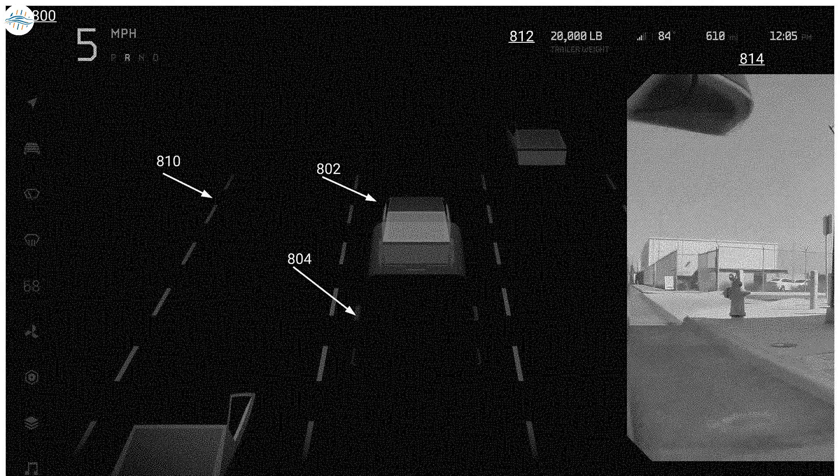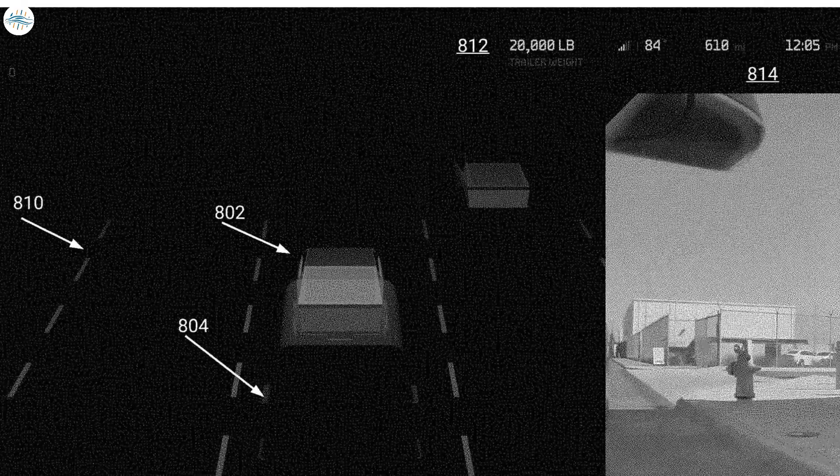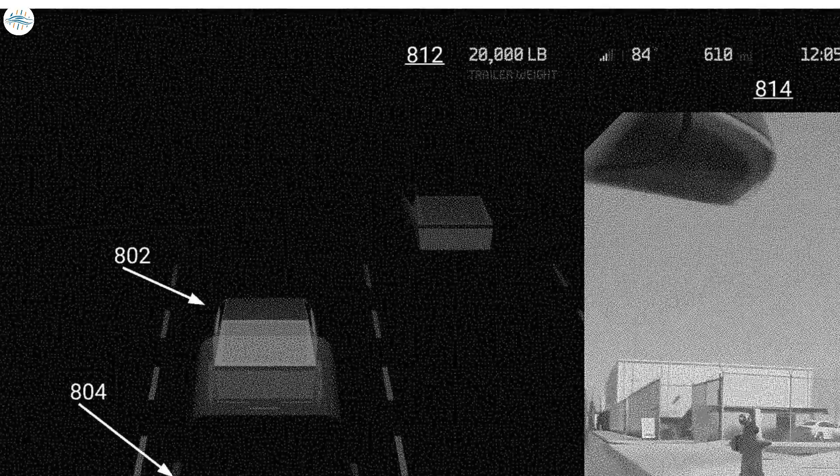Another screen in the patent application shows the possibility that the Cybertruck could tow up to 20,000 pounds, rather than the 14,000 pounds promised for the tri-motor version. The top of the screen displays 20,000 pounds being towed, with 'trailer weight' labeled just below.